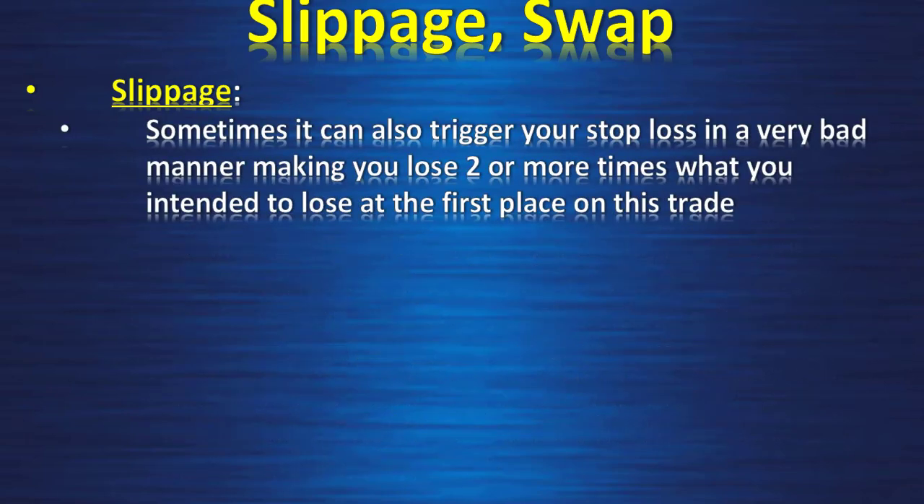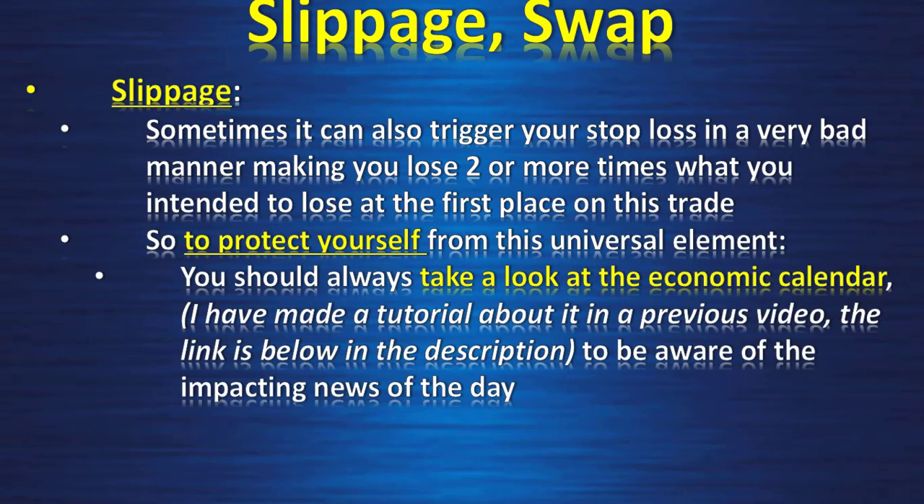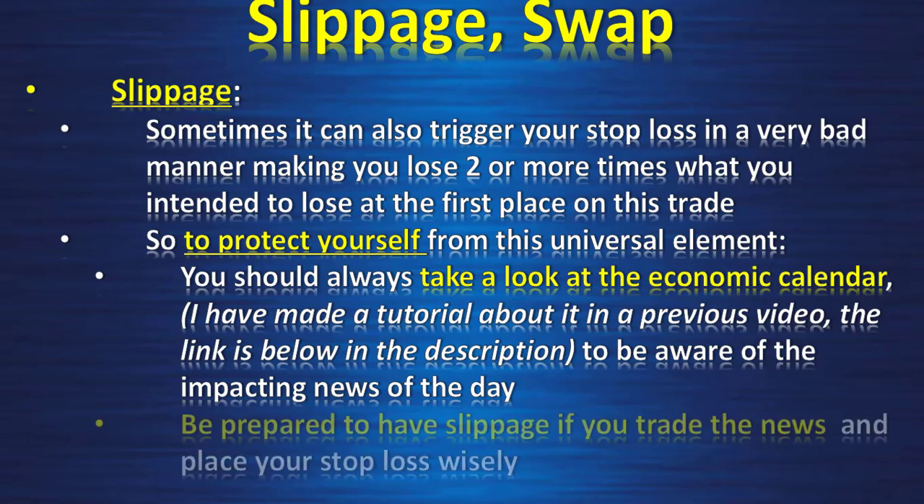Sometimes slippage can also trigger your stop loss in a very bad manner, making you lose two or more times what you intended to lose on the trade. To protect yourself from this universal element, you should always take a look at the economic calendar — I have made a tutorial about it in the previous video, the link is below — to be aware of impacting news for the day. Be prepared also to have slippage if you trade the news, and place your stop loss wisely.